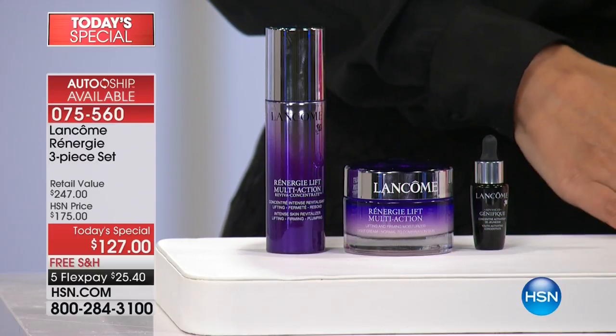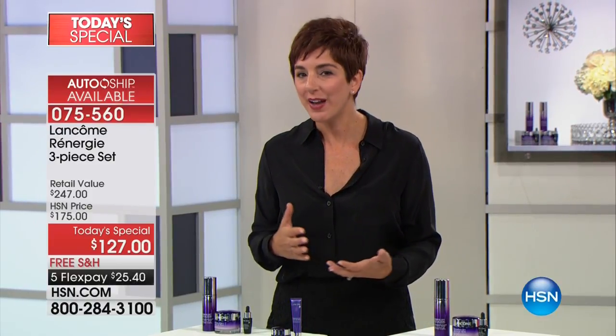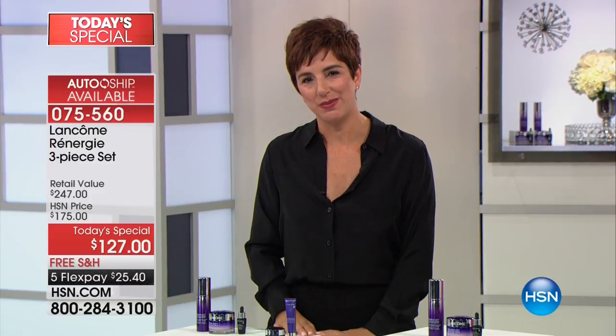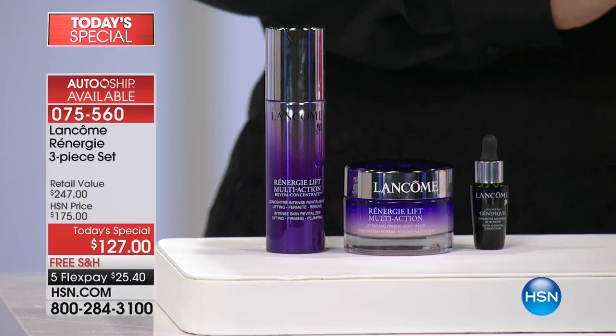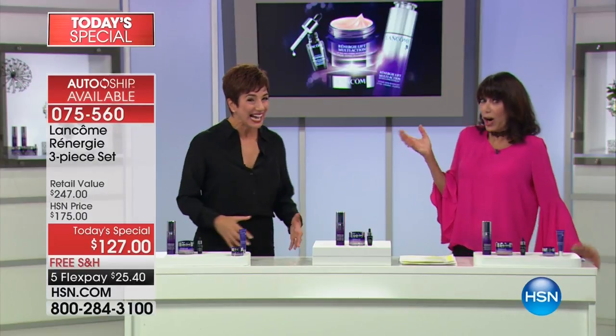If you've been using a cream year after year and your skin looks the same, if you're covering signs of aging with makeup — try Rennergy. Give me just four hours of your time. Imagine opening today's special, putting on your Rennergy Reviva Concentrate at breakfast, and by lunchtime your skin looks tighter, lifted, firmer, and more even-toned. And these are not results that wash off — they're cumulative results that build the more you use it.